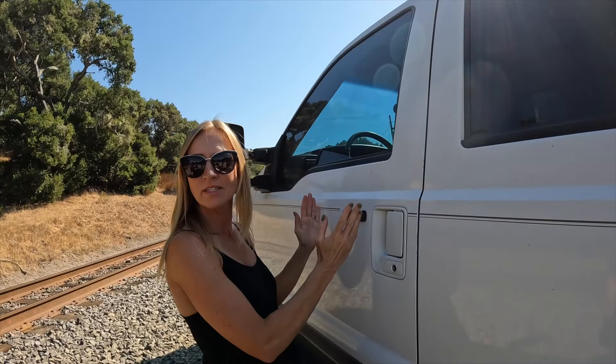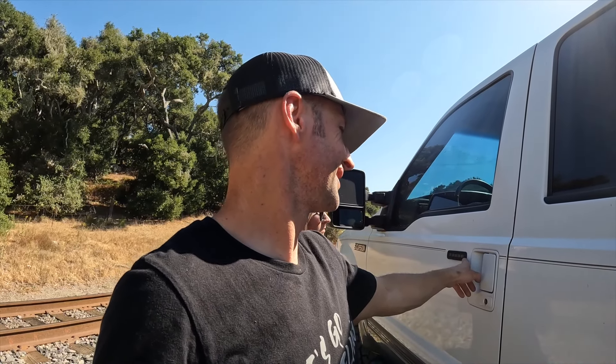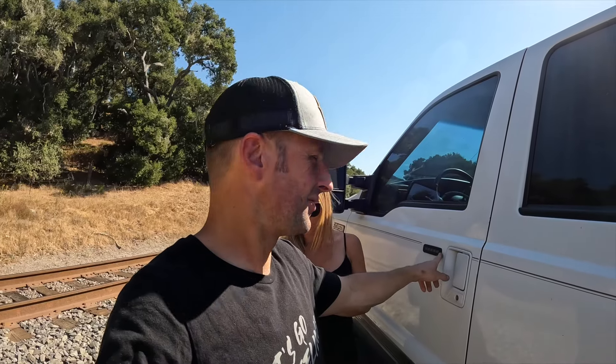Before we got it, somebody put later-model Super Duty mirrors on it. The Excursions had kind of an oval-shaped mirror, but this has the large rectangular Super Duty mirrors. I like those — they fit pretty good especially with the bigger wheels and tires. Shout out to Geeks 4x4 — he made a video on how to find your keypad sequence if you don't know it. We now have the sequence, and it's pretty cool because you can lock and unlock the doors from the keypad.